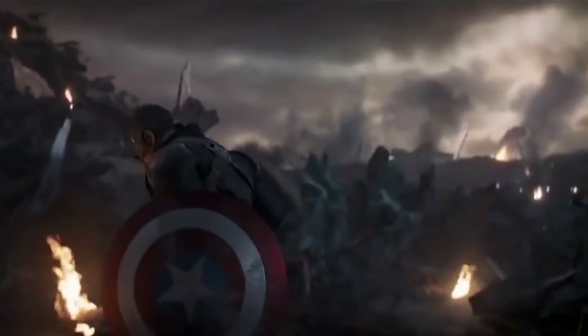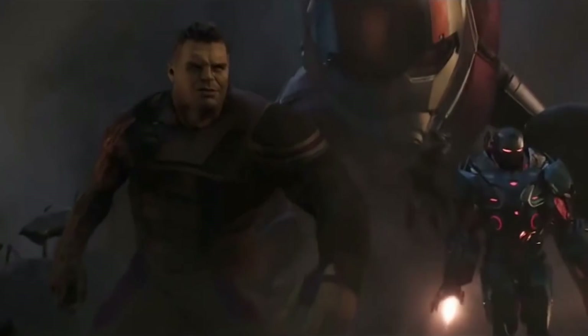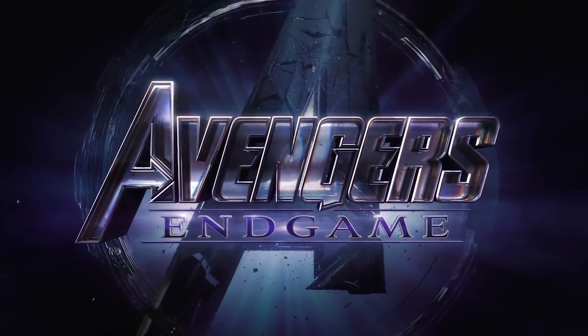One of the many things Marvel Studios does really well is knowing exactly when to release information in order to build up a maximum amount of hype. Just think about how long we had to wait before we knew the fourth Avengers movie was going to be called Endgame.